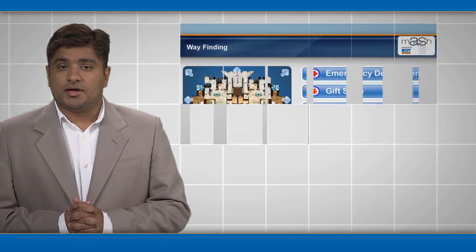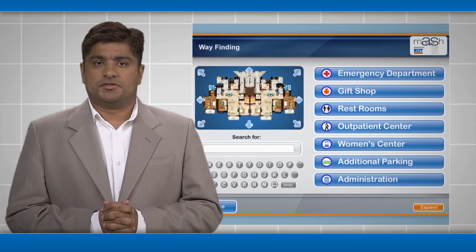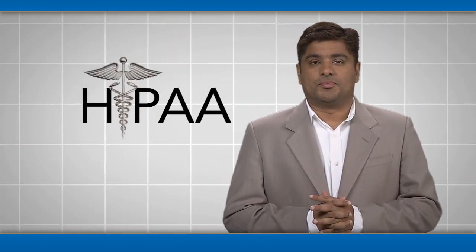MASH's wayfinding application helps patients and visitors navigate large, complex facilities. And of course, MASH is HIPAA compliant.